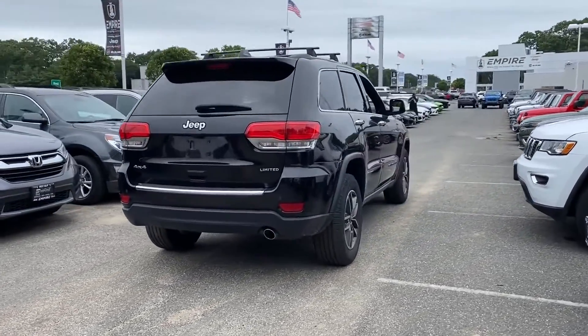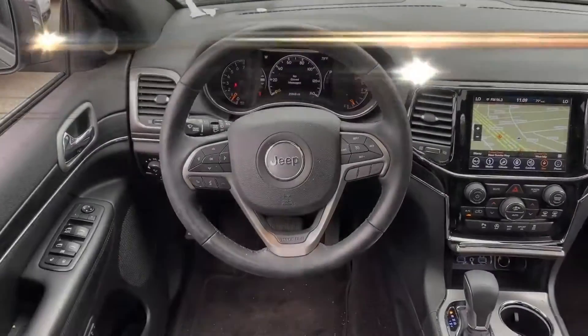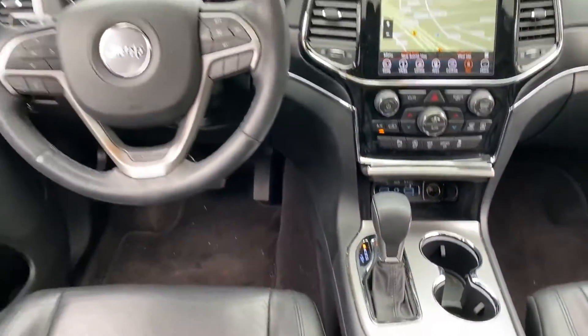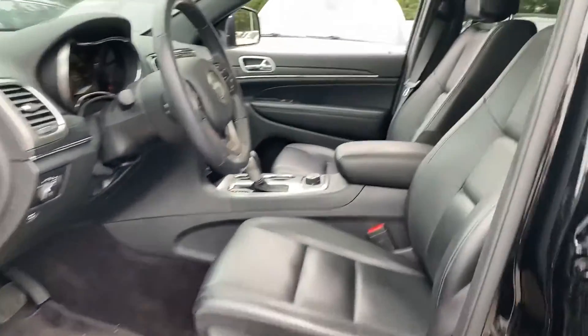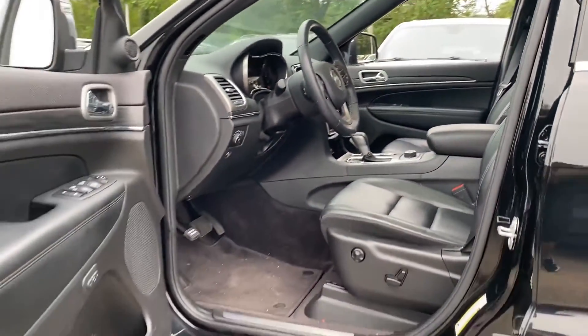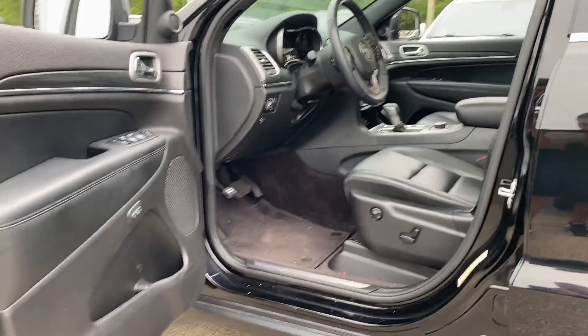It comes with side view mirrors with turn signals, Wi-Fi hotspot, satellite radio, navigation, multi-zone air conditioning, four-wheel drive, blind spot monitor, parking aid sensor, heated side view mirrors, leather seats, wood grain trim, backup camera, passenger seat adjustable lumbar support, memory seat, and tinted windows.